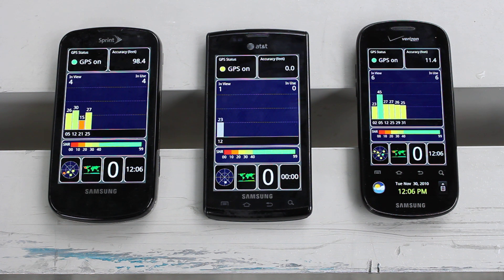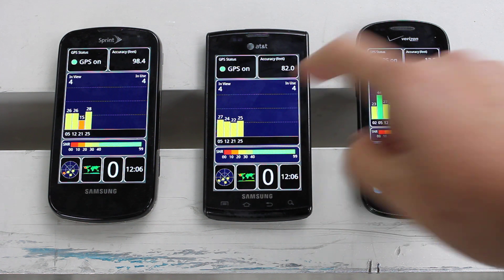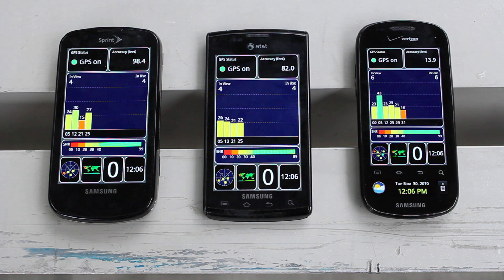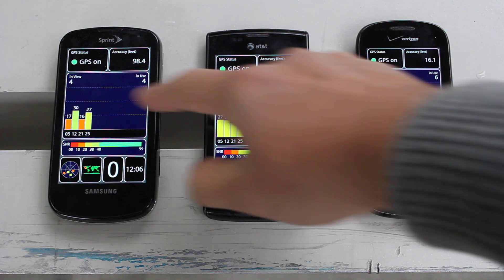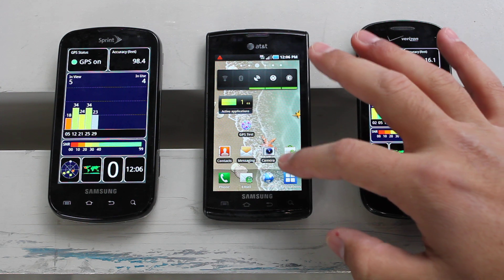The Captivate is in 3rd place with 2 satellites at the moment. Now the accuracy is down to 82 feet with 4 satellites in view. We are close to a building and it's not the best weather conditions, but this is all we got for now. Oh, down to 50 feet. So we are going to have these two GPS apps run on the side while we install the new application from Samsung.